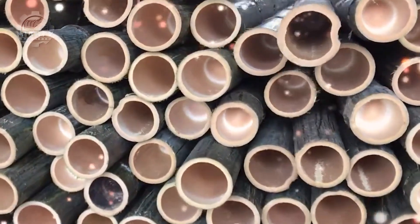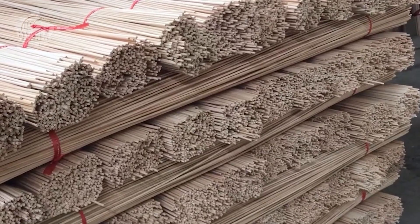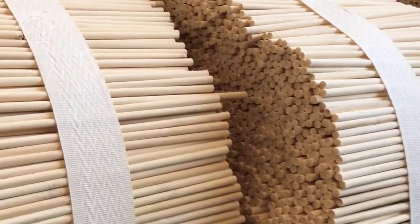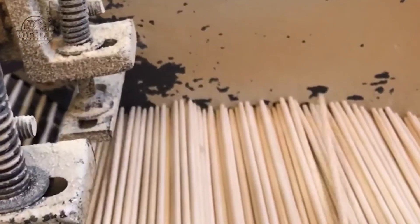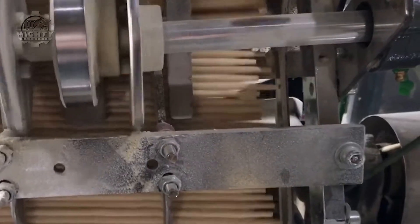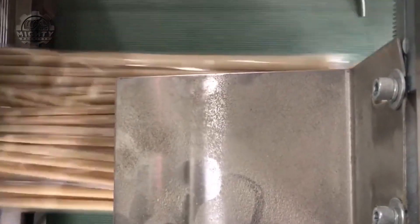Next up, bamboo-round chopsticks — the ultimate tool for sushi, noodles, and pretending you know how to use them. It all starts with bamboo: strong, lightweight, and grows faster than your unread messages. The bamboo stalks are cut, peeled, and sliced into long, thin sticks. These are then rounded and smoothed using machines that spin, shape, and shave them into perfect chopstick form — no splinters allowed. Next, they're polished, sometimes steamed or heat-treated for hygiene, and then dried. Some get printed logos or decorative tips, and finally they're paired up and wrapped faster than you can say extra soy sauce.